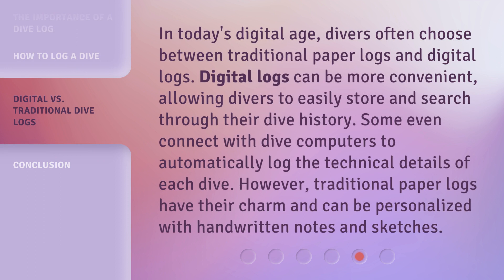In today's digital age, divers often choose between traditional paper logs and digital logs. Digital logs can be more convenient, allowing divers to easily store and search through their dive history. Some even connect with dive computers to automatically log the technical details of each dive. However, traditional paper logs have their charm and can be personalized with handwritten notes and sketches.